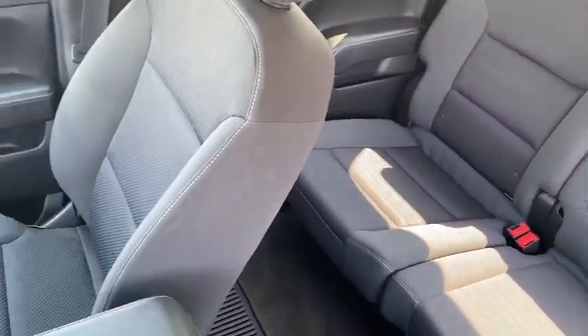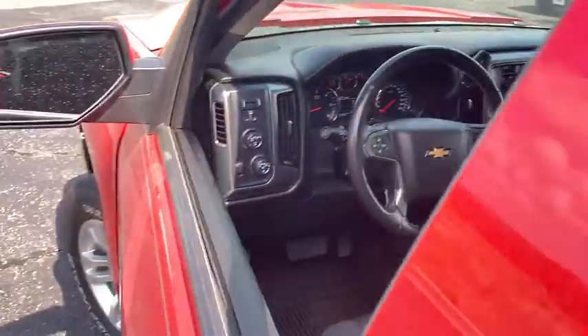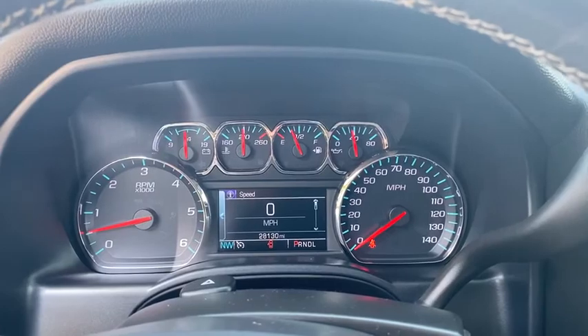This vehicle has less than 30,000 miles. Here are some of this vehicle's great options: traction control, steering wheel audio controls, keyless entry, stability control, anti-lock braking system, and backup camera.